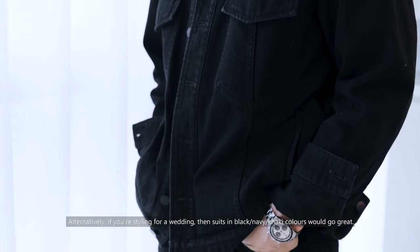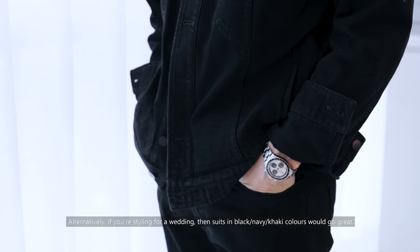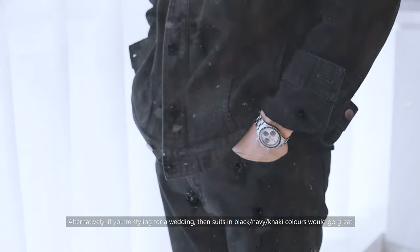Alternatively, if you're styling for a wedding, then suits in black, navy, or khaki colors would go great.